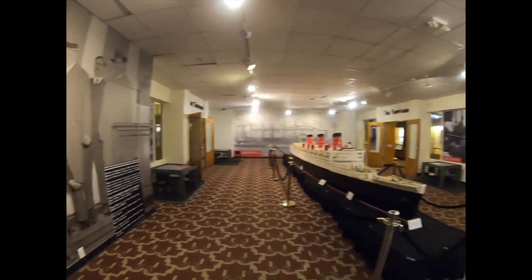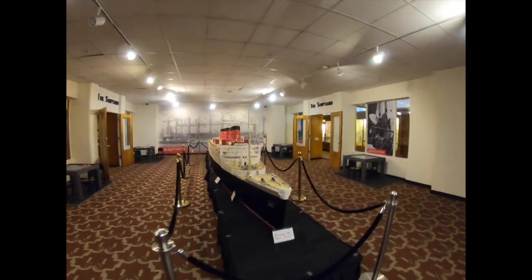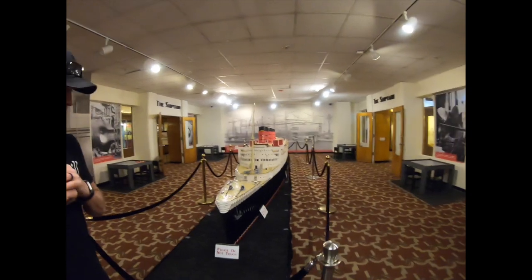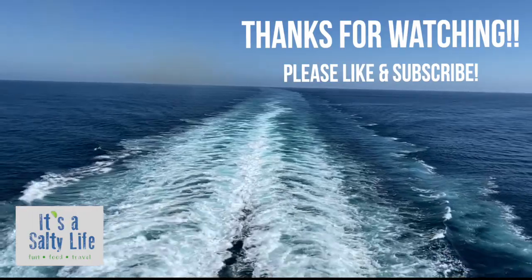We're going to go buy some souvenirs and get ready to go on the cruise. So everybody, this is it from the Queen Mary — we're signing off! See you on the Panorama. Stay tuned — bye-bye!